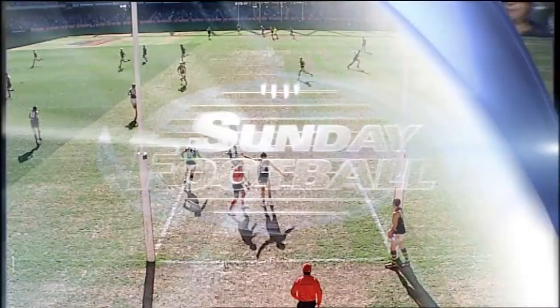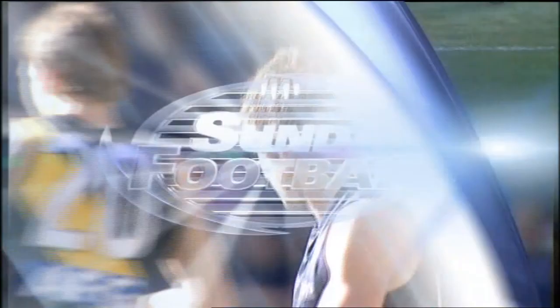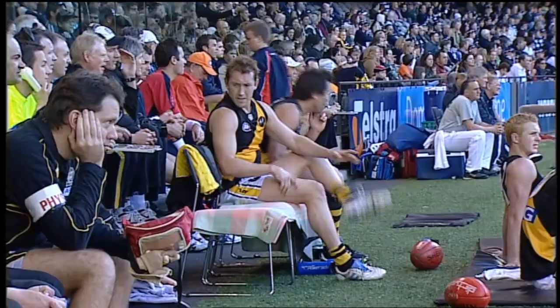That's just a horrible mistake from Mark Graham. He's had a very good month. Young Brad Fisher for the Blues — probably he and Waite, the two standouts. And that's a nice start. First goal on the board for the Blues through Fisher.